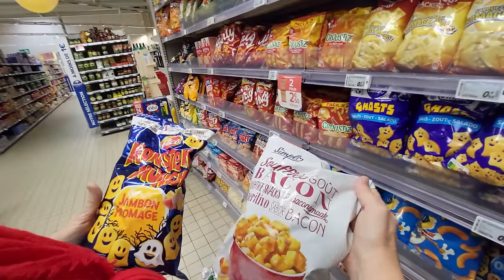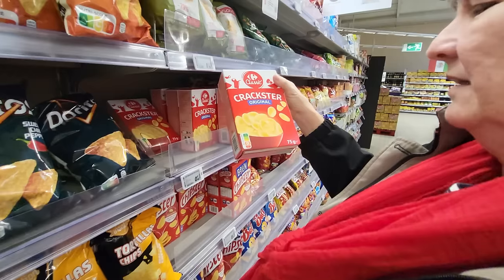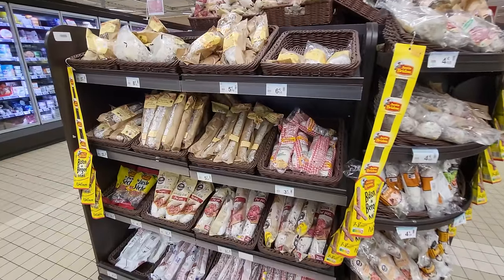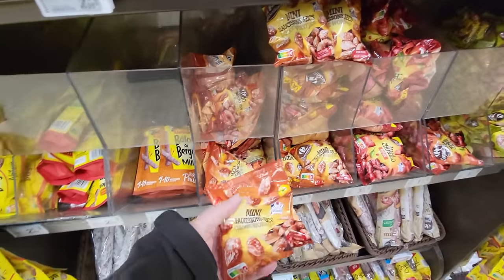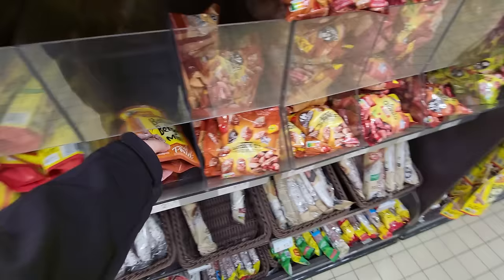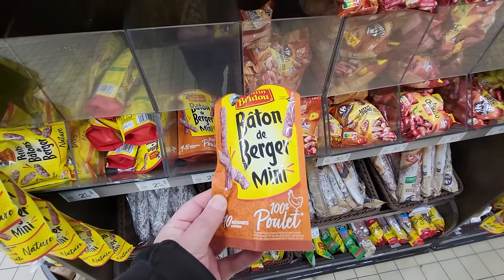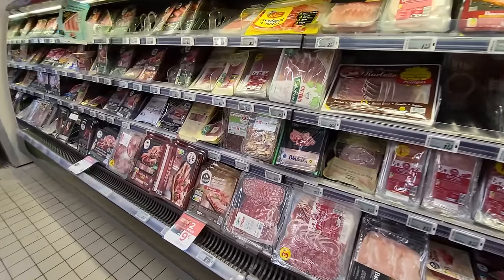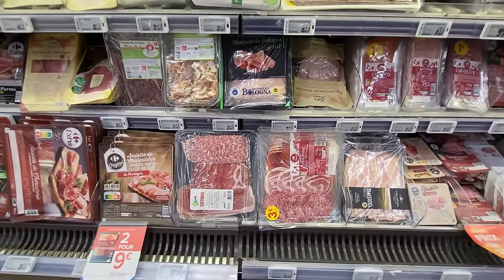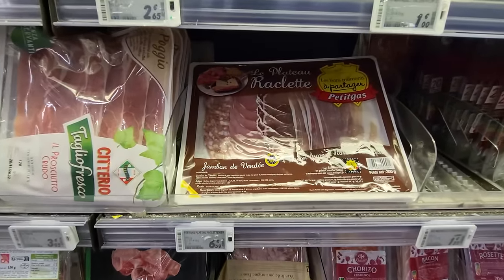You're not going to find many cracker options in supermarkets because they have amazing bread, but you will find lots of saucisson or cured meat, with some in bite-sized format so you don't need a knife to cut it. Those are great to have in a bag in case you need a protein boost while sightseeing. If you need sliced cured meat, you'll find lots of assorted selections you can use to make sandwiches, for a picnic, or for a charcuterie board.